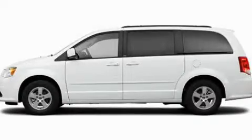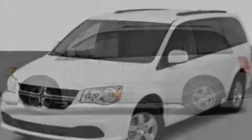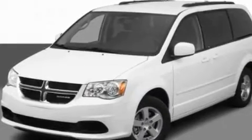This is a 2011 Dodge Grand Caravan — room for the entire family. It has a 3.6-liter six-cylinder engine and an automatic transmission.